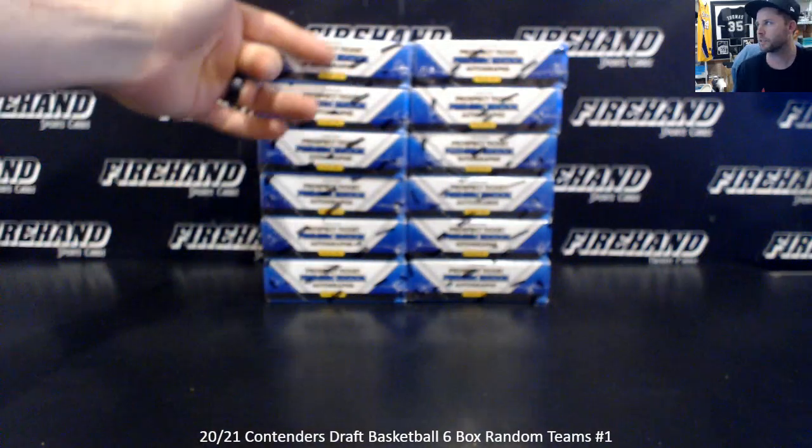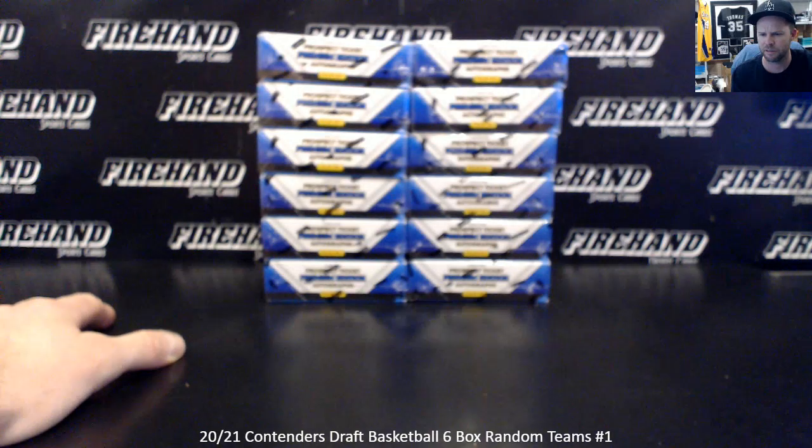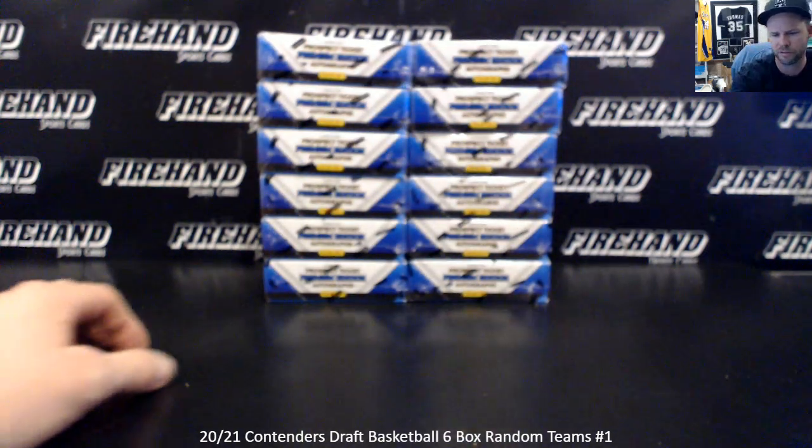We've got a six-box half case. We're going to choose our boxes first — 1 through 6 on the left, 7 through 12 on the right. You can get in the second half. The second half of this is on the website right now. Last I checked there were 13 spots available.